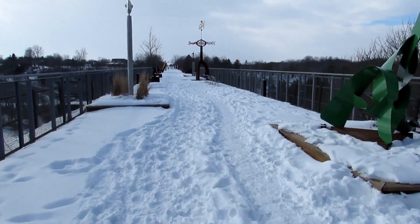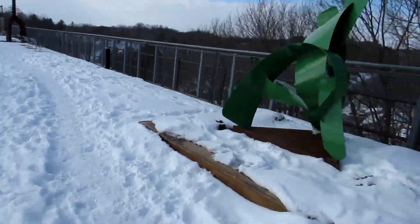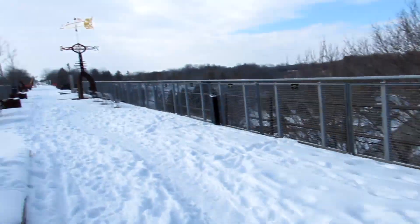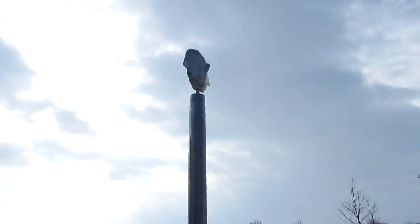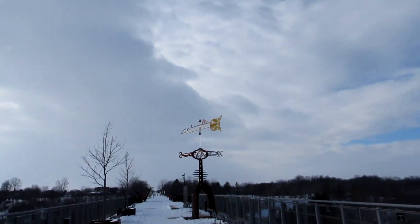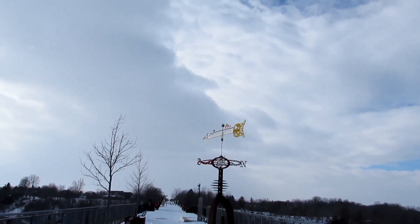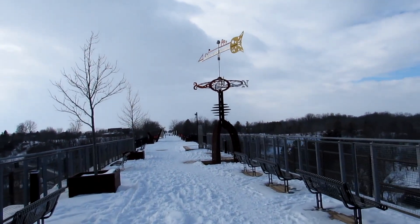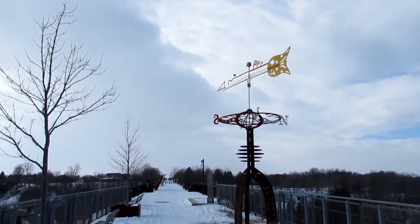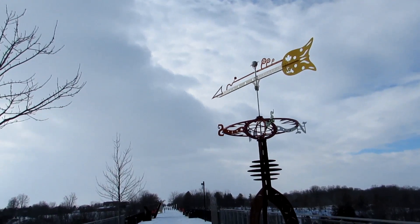I'm waiting until we get out there a little bit before I show them the view — it's really pretty, some beautiful art up here. This little face guy — he's two-faced. And there's the weather vane, telling you the wind is coming out of the south direction.